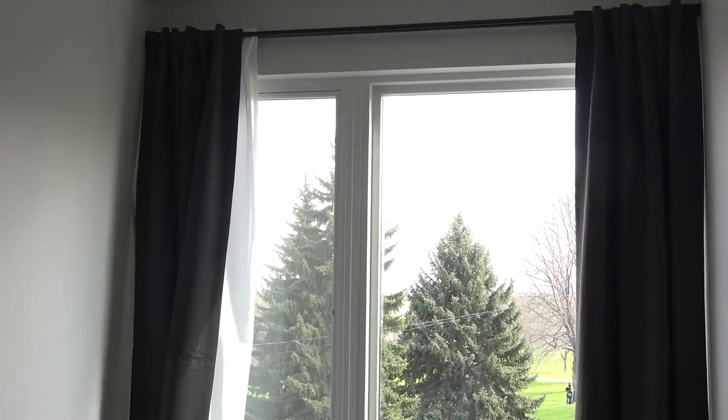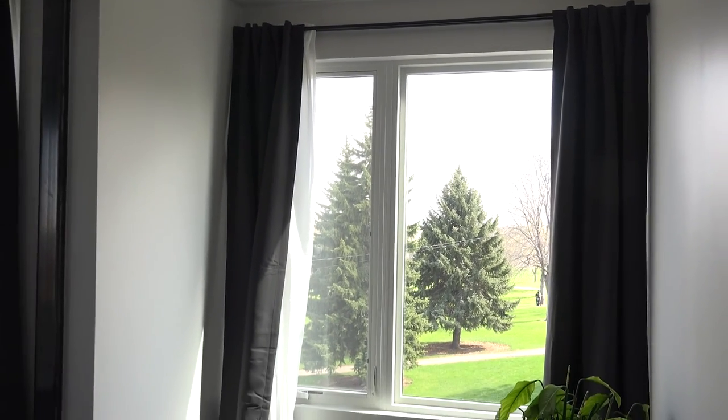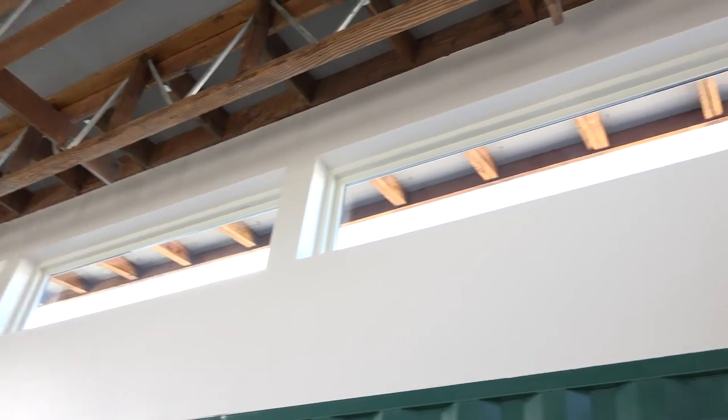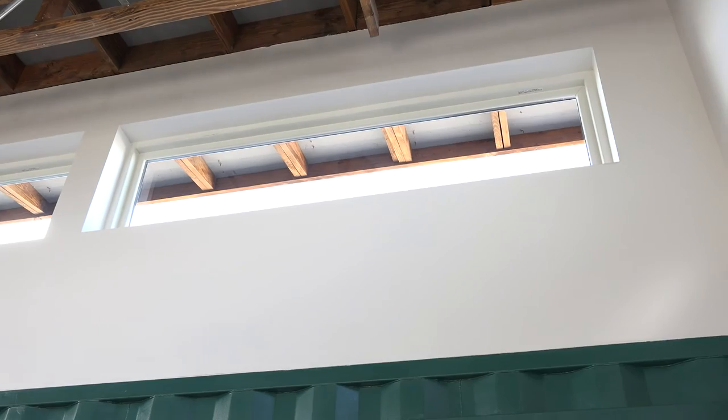We feel really good about selling them the Anderson Windows because the black is going to hold up. They wanted large sizes, so we really didn't want to go with low-cost vinyl windows because they wouldn't hold up well. It also comes with a 20-year warranty since this is their residence. Mountain View and MVTV would definitely hang their hat on Anderson. Do you feel like you made a good choice with these windows? I do — I love them. They look good.